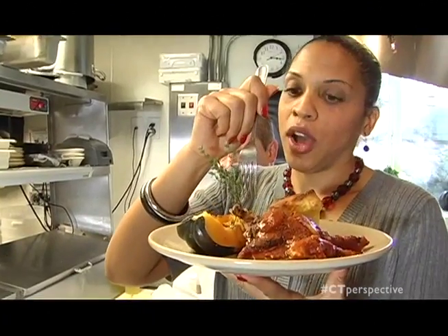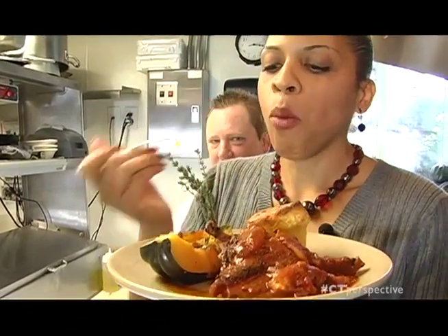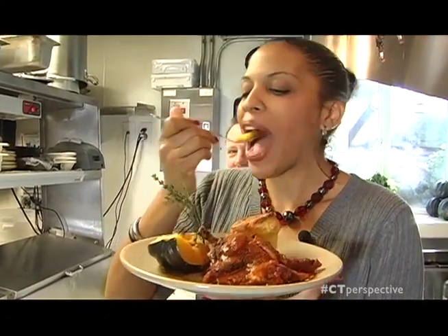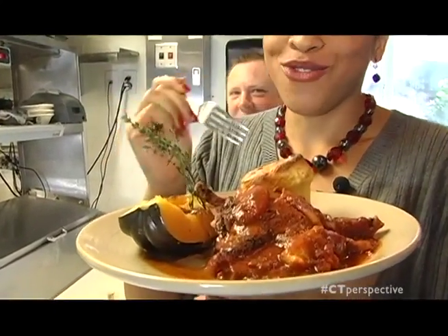And here we go. I have to try this squash. Oh my gosh. Can I try some more? Sure. This is really good.